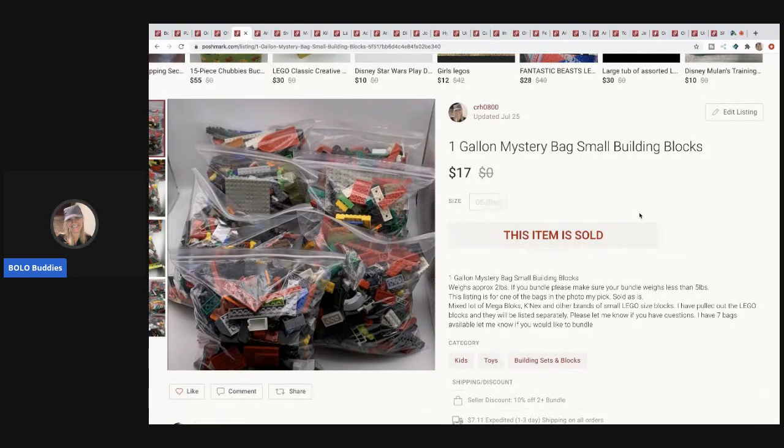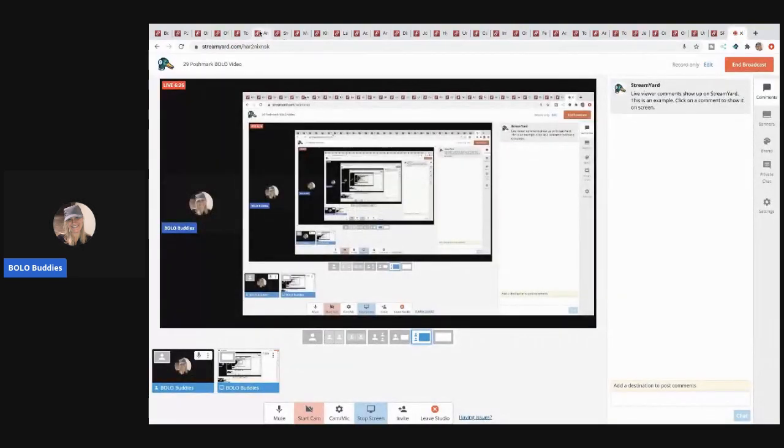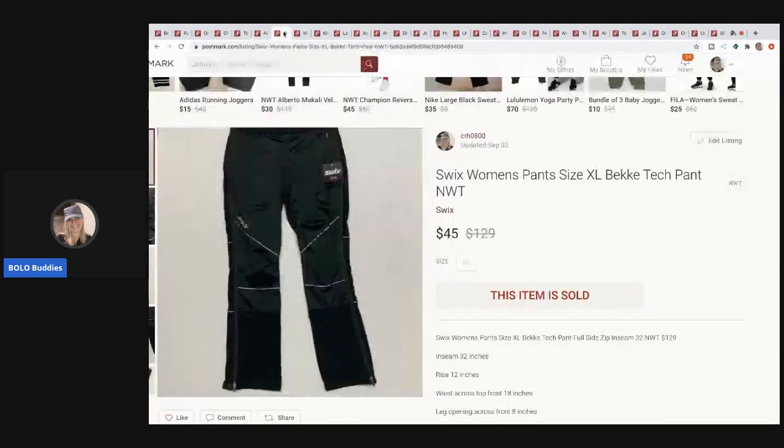I sell Annalee all the time on eBay, but this one sold first on Poshmark. It's a 2007 Annalee Classic Christmas White Elephant and it sold for $18. The next item is these Swix women's pants, size extra large, new with tags.